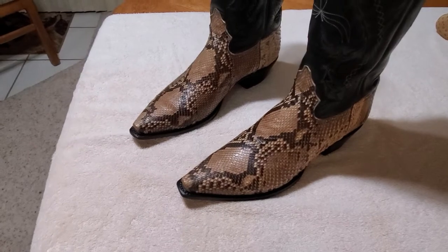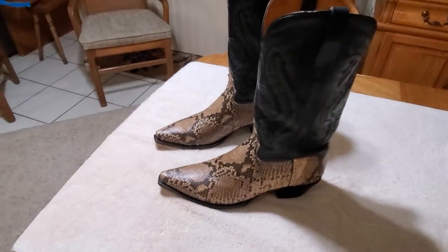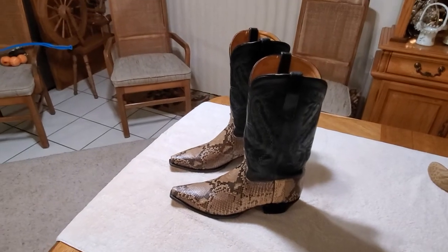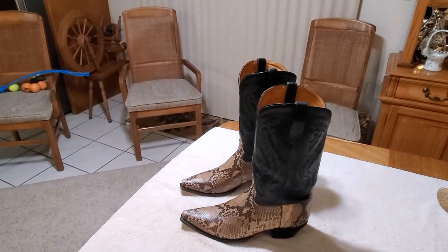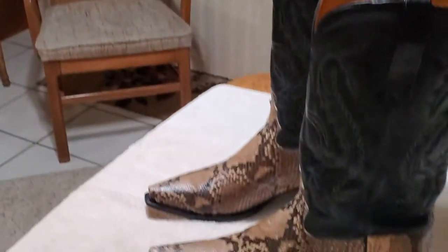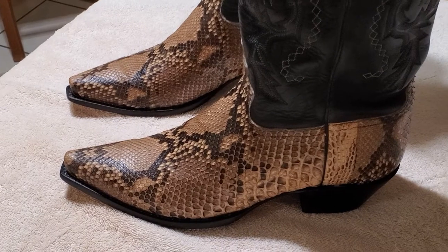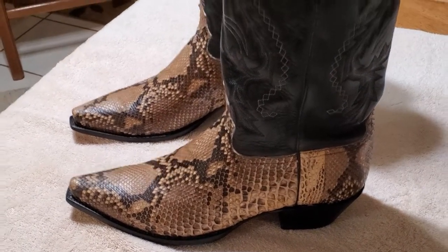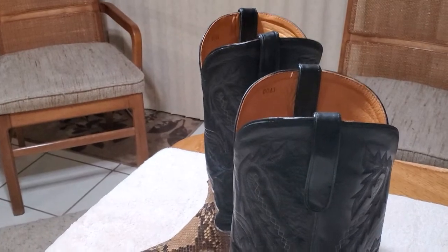Now the nice thing about these is they're rare boots — not rare as in you can't buy them, but what makes them rare is they're made by a company, Star Boots. The distribution center is out in New Jersey, but no one knows about these boots except for a few.